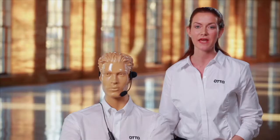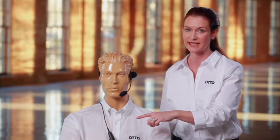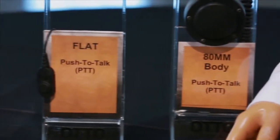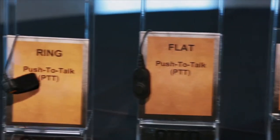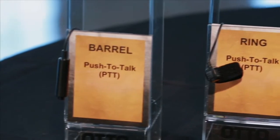The Auto Ranger Headset becomes versatile when used with the 2.5mm Pigtail PTT. Then you can choose to add an 80mm body PTT, flat PTT, ring PTT, or barrel PTT.